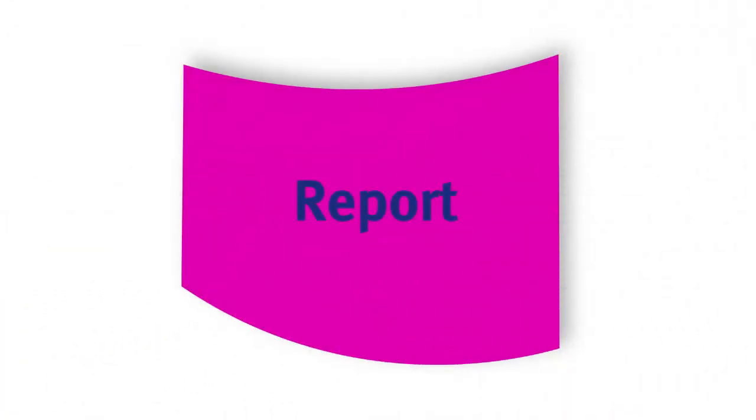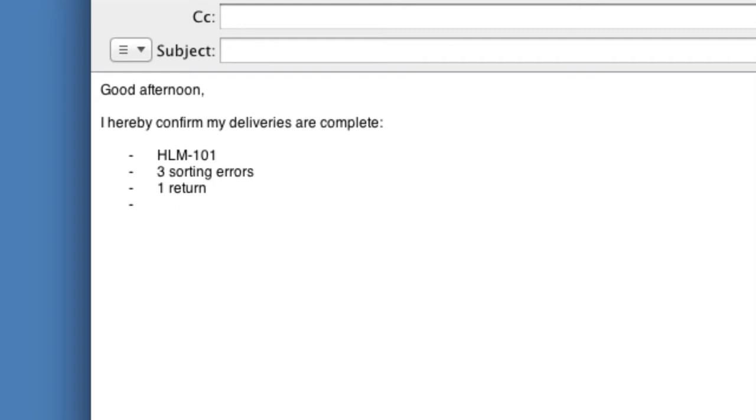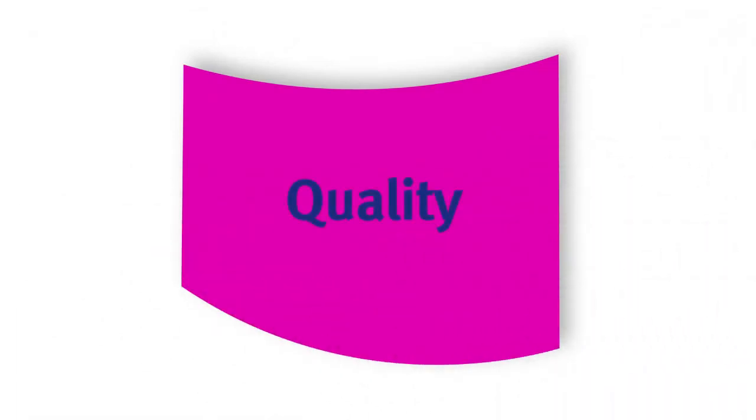When you have completed mail delivery, always report back to your contact person. Do so with an email stating your name and area code, and indicate how many sorting error pieces and returns to expect, along with the number of crates you have at home. If you are unable to send an email, give your contact person a call. And naturally, treat the mail confidentially for the benefit of all our customers.